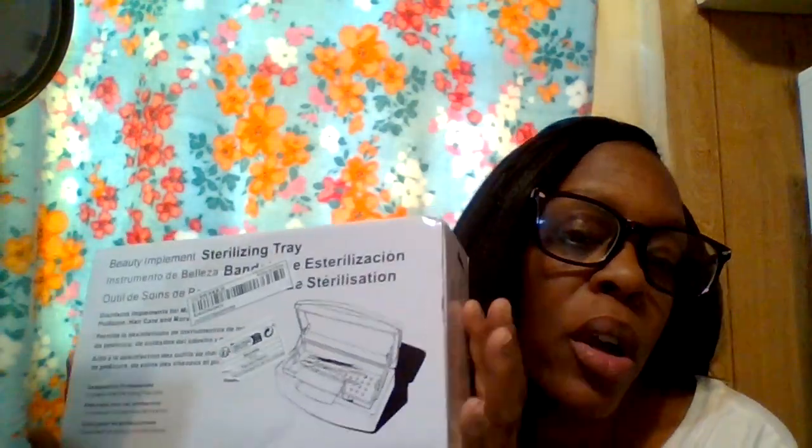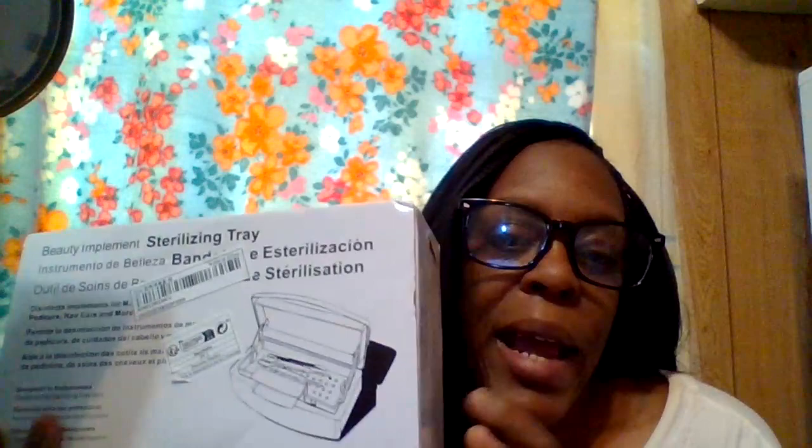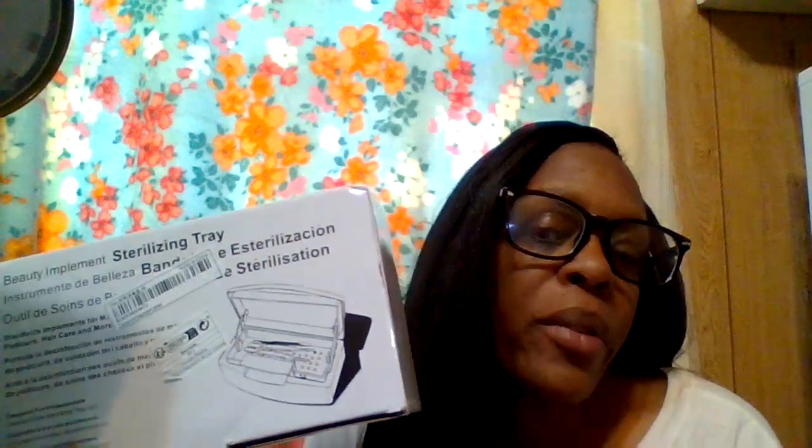Next is a sterilizing tray — a must-have if you're a nail tech or doing your own nails at home. You can use it with warm water and a little alcohol to sanitize your nail tools before and after using them on clients. This was under ten dollars on Shein, which is very reasonable — Shein is great for your wallet.